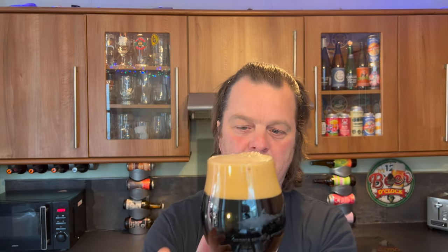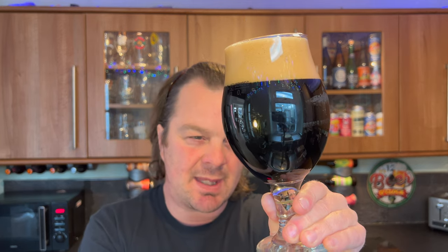I think if you poured this out to me in a pub, I would be looking at the head thinking yeah, it's definitely a stout, but then I'd be looking at the body of the beer and I'd be thinking maybe it's a porter — it's a stretch — maybe it's a dark mild.